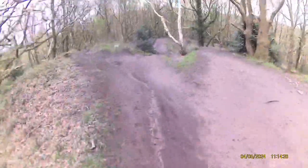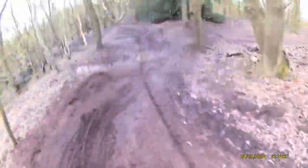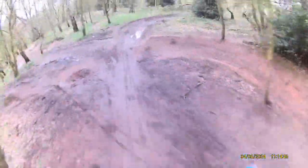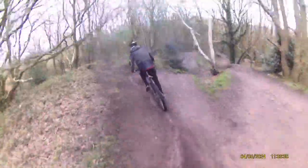Into the freeride line, let's see how it goes! Back up to the top for a second run down the freeride line, following Archie - let's see how it goes.